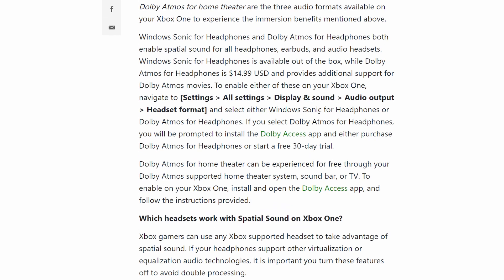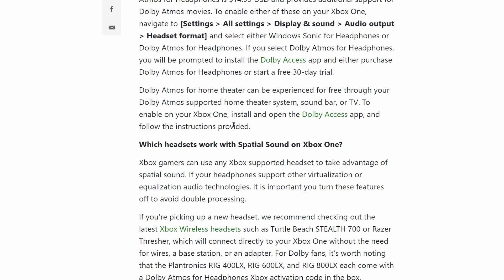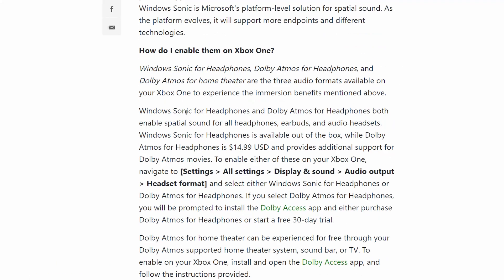As you can see: stereo sound, surround sound, and spatial sound. Scrolling a bit more, Windows Sonic for headphones and Dolby Atmos for headphones both enable spatial sound for all headphones, earbuds, and audio headsets. Windows Sonic for headphones is available out of the box, while Dolby Atmos for headphones is for a price. Again, this is for Xbox One we are talking about. This technology works with all headphones, earbuds, and audio headsets.